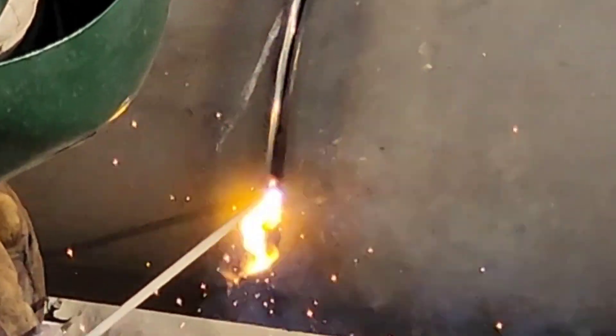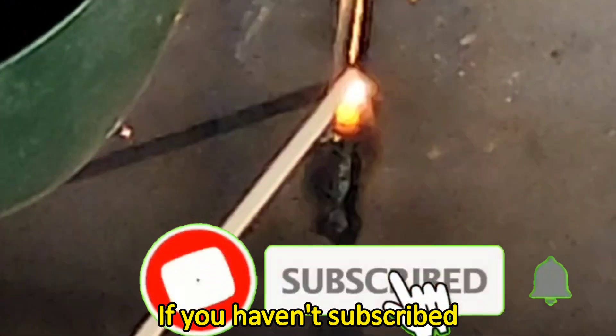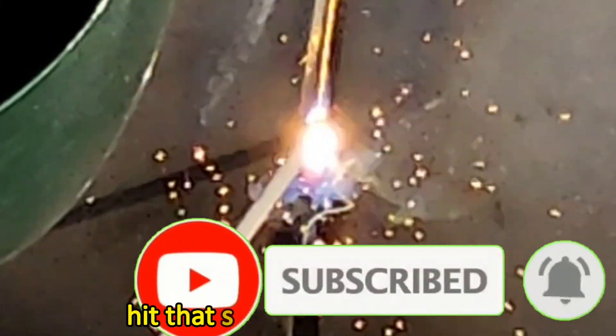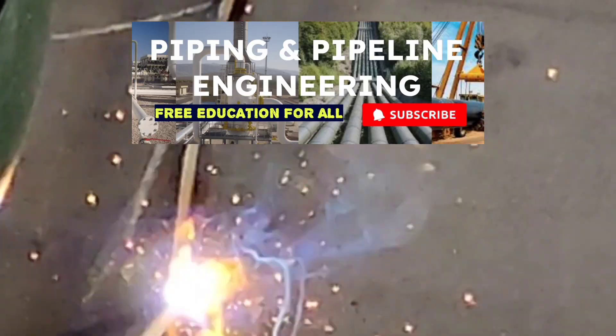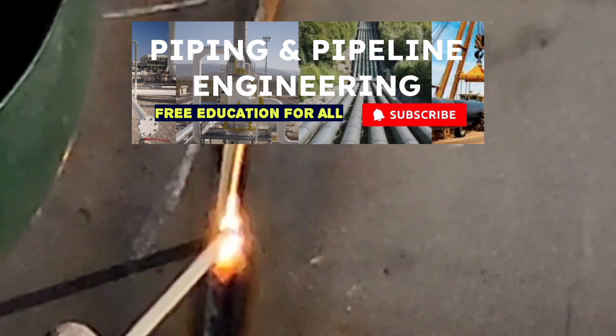If you haven't subscribed to our YouTube channel yet, click that subscribe button now to unlock all of our lessons and insights.